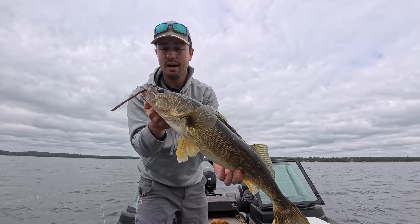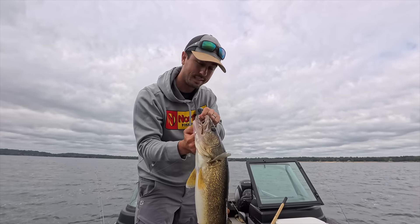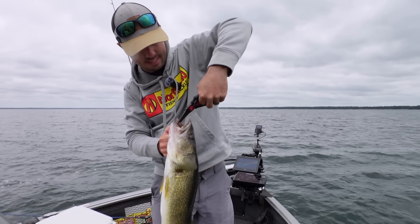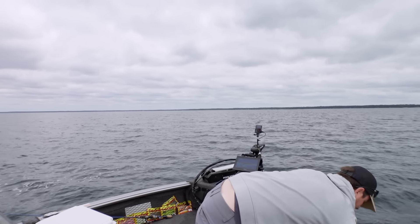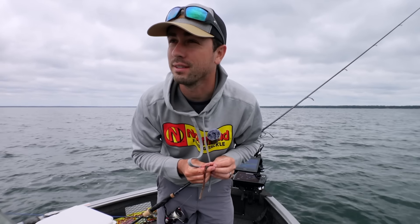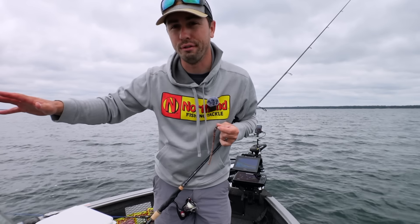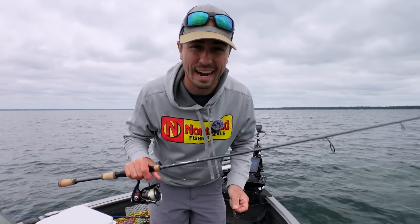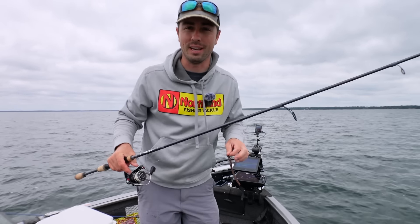We're going to get into September tips. Let's get that guy back in. So the first tip — when people think of September they're accurate in thinking that this is the transition from summer to fall. There are some tactics that work way better in fall, but for me I like to hold on to some of my summer tactics.